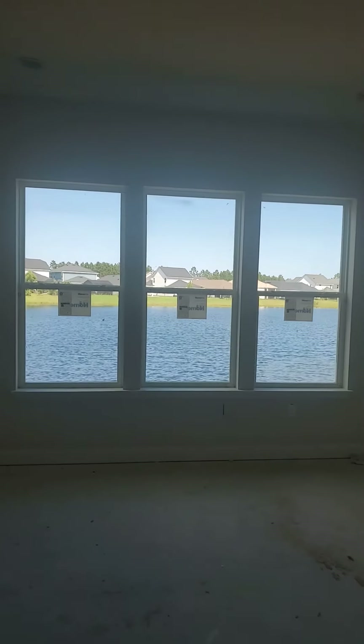It goes into the closet, which is going to have a luggage rack up top — great for storage — and it's a really nice size closet. If you put in a closet system to maximize the space it'll be unbelievable. But look at that view.